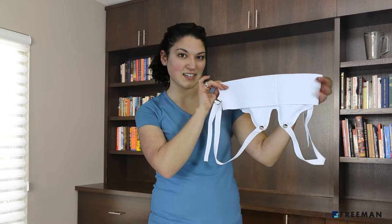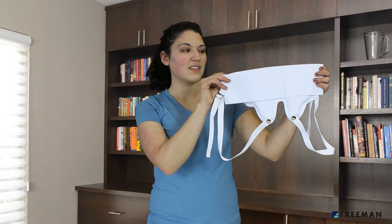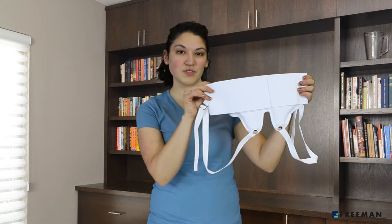Hi! Amber here from Freeman, here today to talk to you about our top-selling elastic hernia support. This support is used for mild hernia up to the time of surgery.